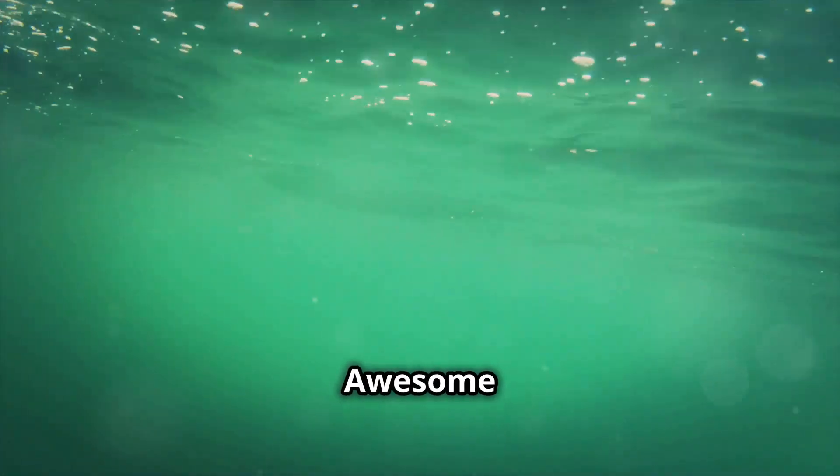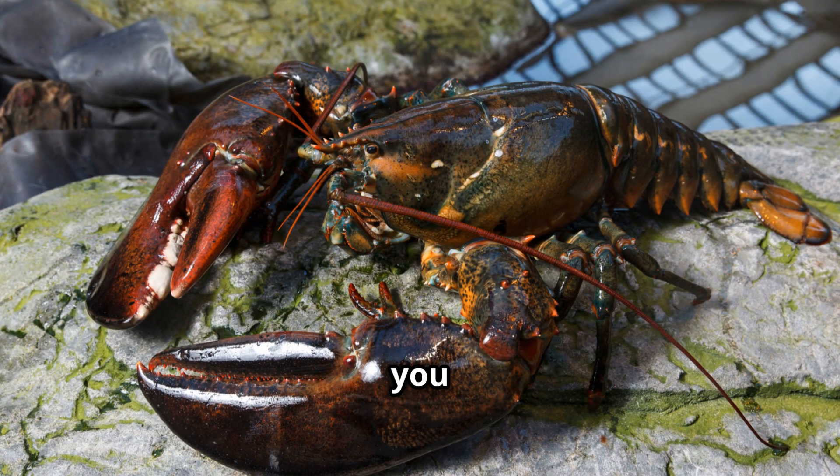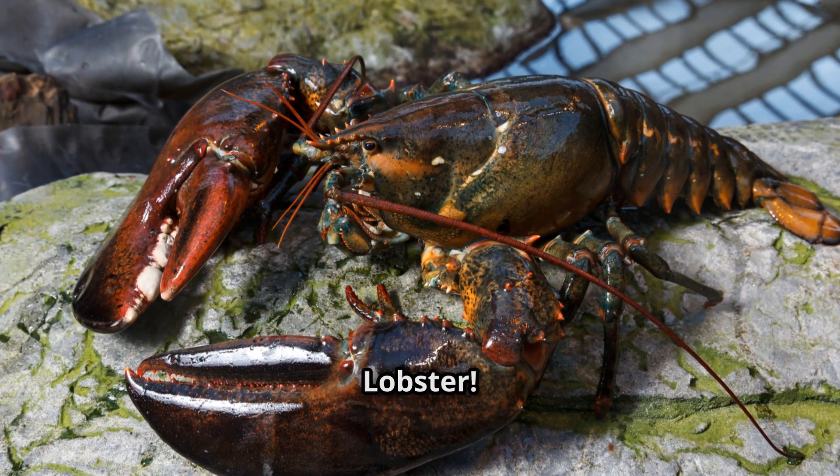Hey there, nature lovers! Welcome back to another episode from Simply Awesome Planet. Today, I'm diving deep into the ocean to introduce you to a true giant of the sea, the American lobster.